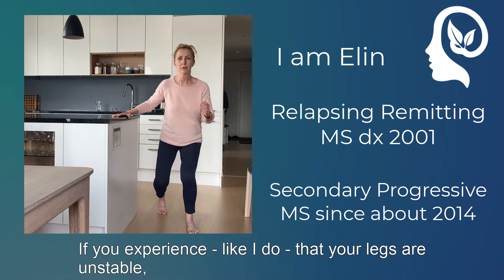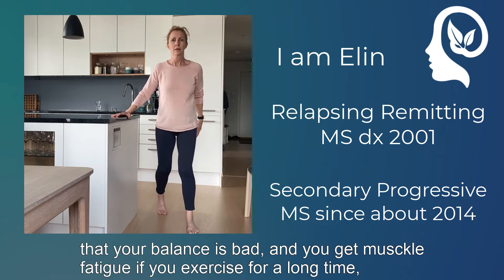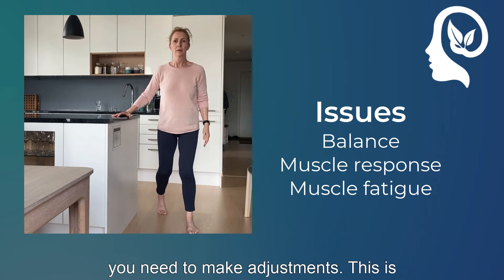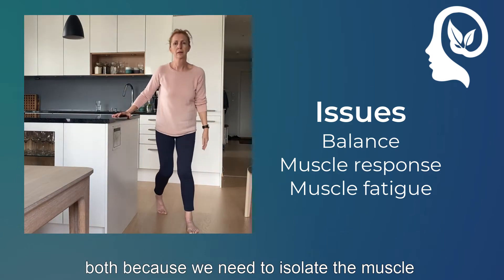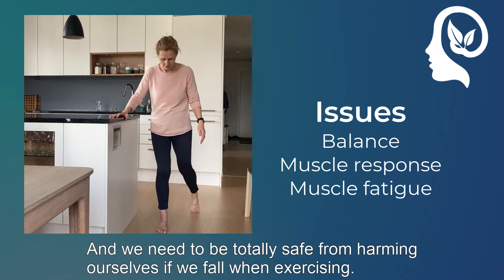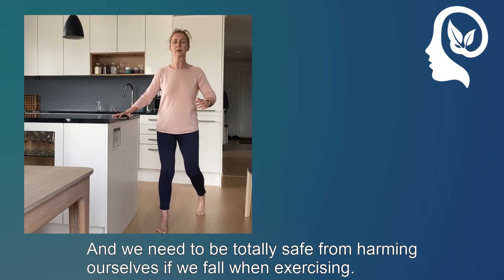Because if you experience, like I do, that your legs are unstable, that your balance is bad, and that you get muscle fatigue when you exercise for a long time, you need to make adjustments. This is both because we need to isolate the muscle we want to exercise when the others are weak, and we need to be totally safe from harming ourselves if we fall when we exercise.